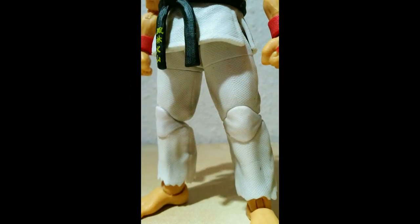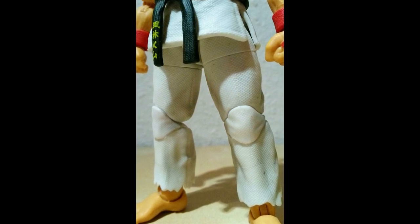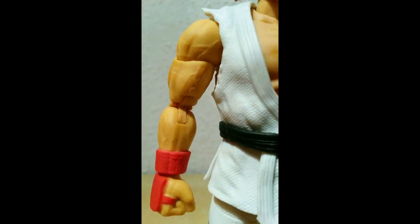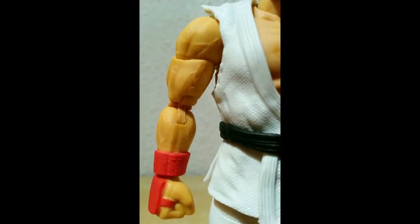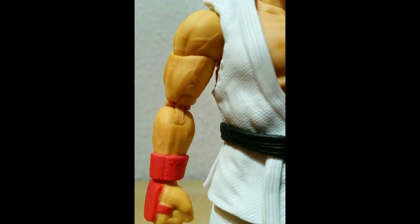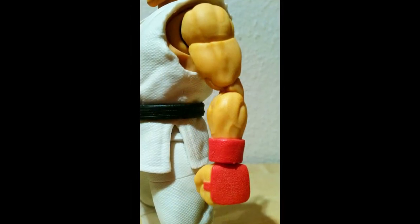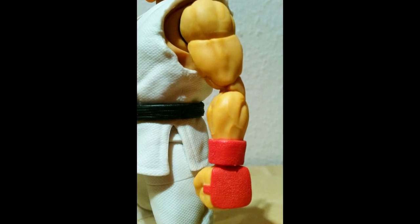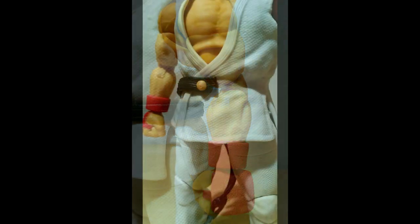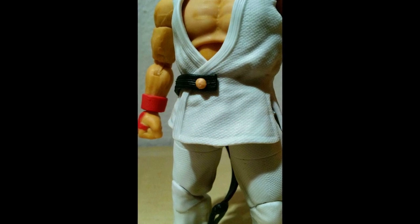Zu Ryu selber – Gott, ist das eine geile Figur! Mir fällt das auf, weil bei ganz vielen Figurenserien heutzutage ist es eben nicht so: ich nehme ihn aus der Verpackung und kann ohne heißes Wasser sofort loslegen und ihn posieren. Das ist schon mal ein riesengroßes Plus. Die Gelenke sind fest – nicht steif, sondern fest – aber eben auch nicht locker, es flappt dir nichts entgegen.